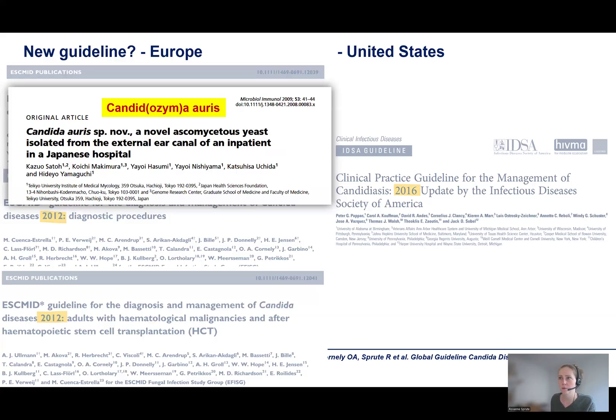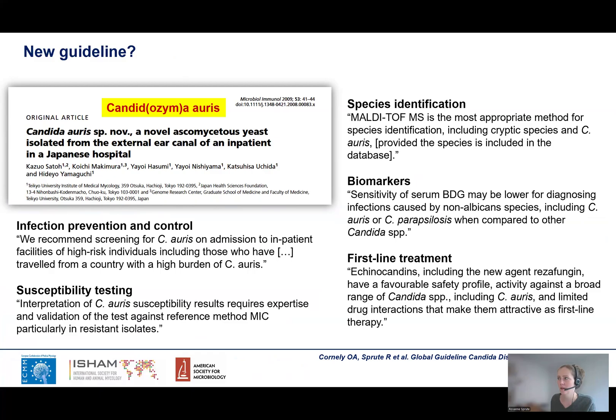For example, we found a new pathogen. Candida auris was first described in 2009, but we have just learned during the last years how to deal with it — how to diagnose it properly and how to manage the infection. Candida auris is not mentioned in any of the ESCMID or IDSA guidelines; however, it is addressed in the new ECMM guideline, covering every topic from infection prevention and control, susceptibility testing, and the obstacles in susceptibility testing for Candida auris, up to treatment recommendations.